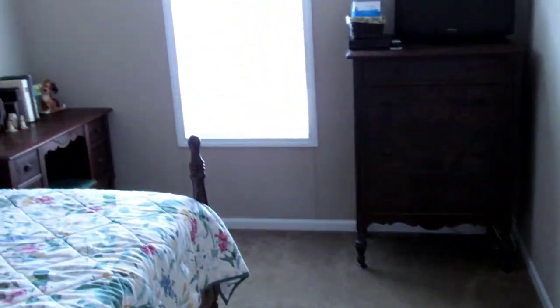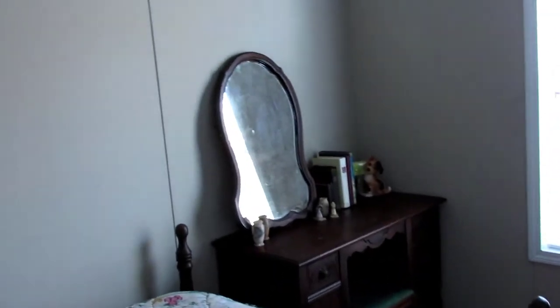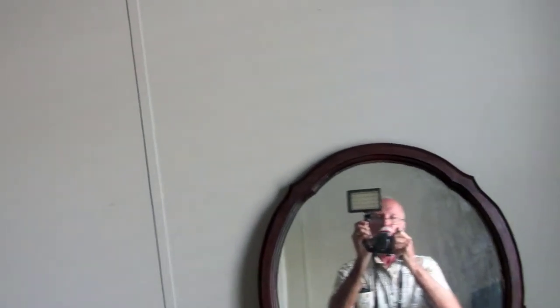This is the guest bedroom. It currently has a full-size bed but can easily accommodate a queen. Again, cathedral ceilings, plantation blinds — an exceptional property, just two years old.